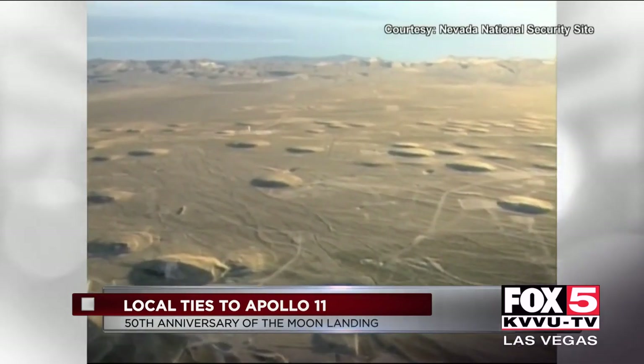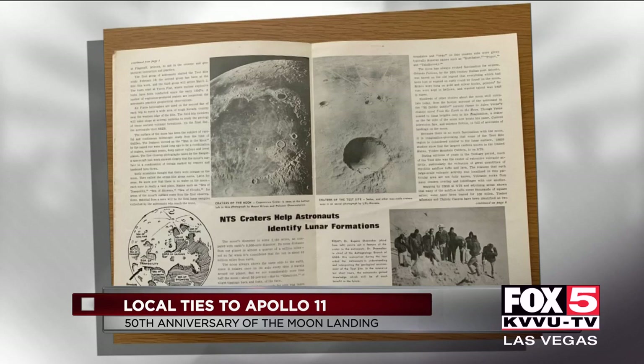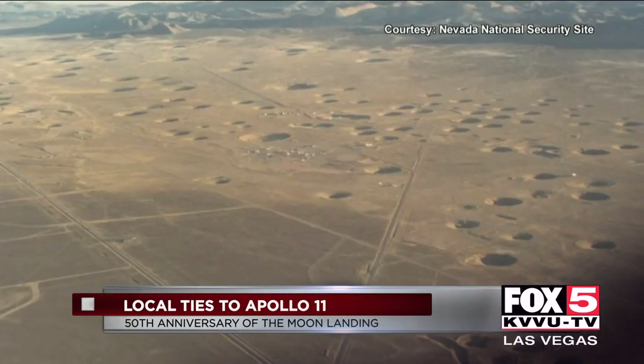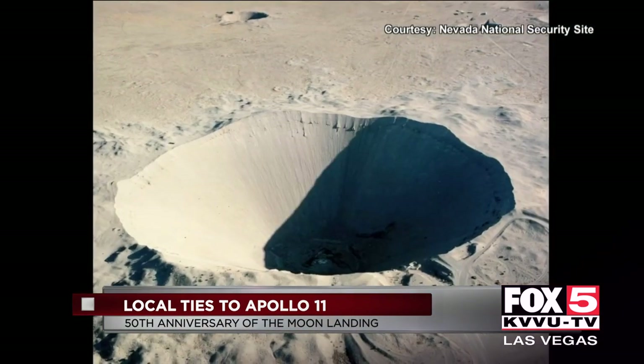The Nevada Test Site, now known as the Nevada National Security Site, is where the Apollo 11 astronauts trained, starting in 1965 — four years before suiting up and going to the moon. The influence of our state's early space involvement is still felt here in Las Vegas. But it was the training they did here that helped them better understand the environment they were going to be in.